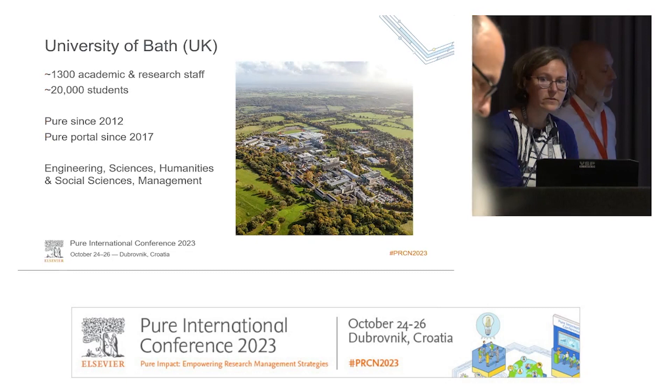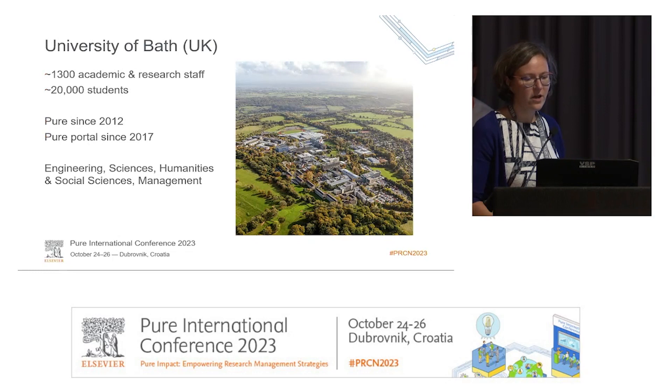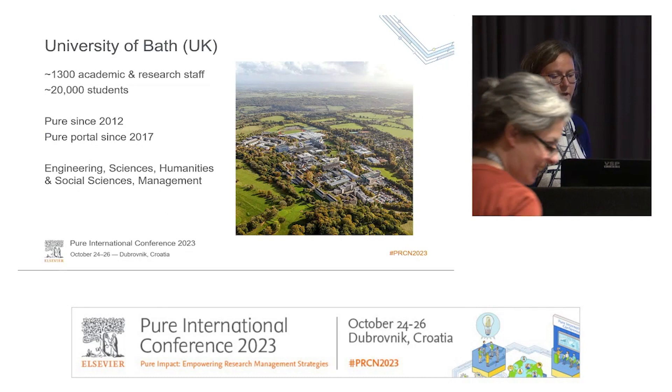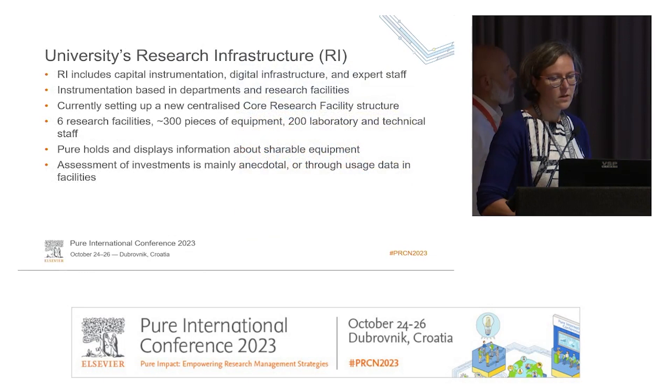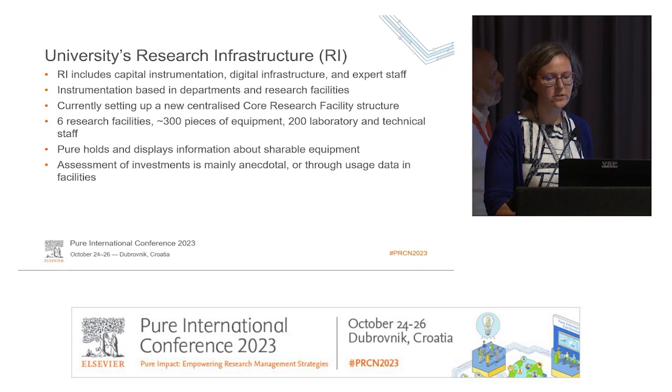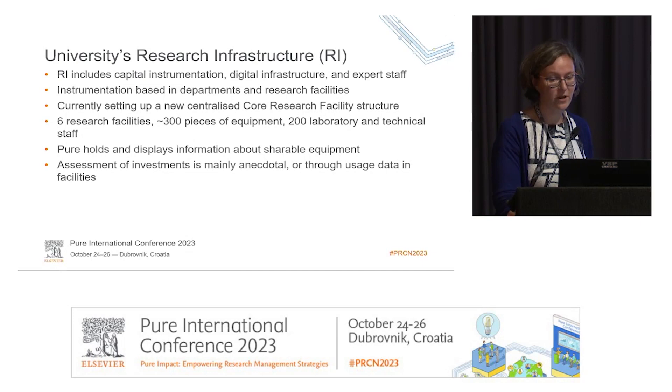The University of Bath is a fairly small, research-intensive university. We have had Pure for more than 10 years and a Portal for more than five. We specialize in engineering sciences, some humanities, some social sciences and management. We do not have a medical school. Our research infrastructure includes capital instrumentation, digital infrastructure, and very importantly, our expert technical staff and laboratory staff. Organically, it has developed in departments, usually funded by a funder for a specific research program associated with a principal investigator.